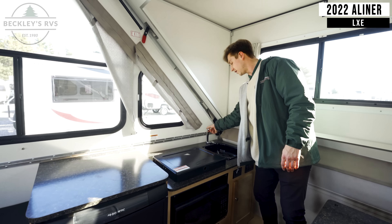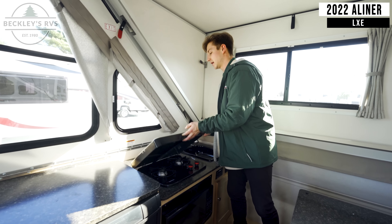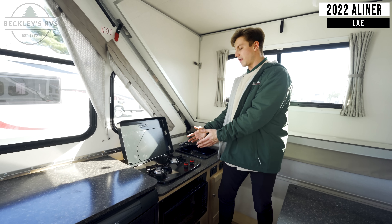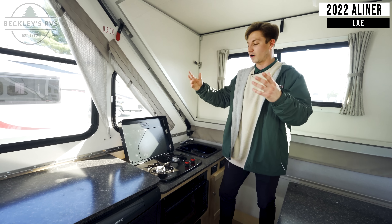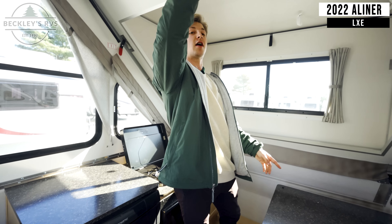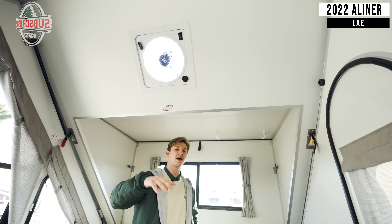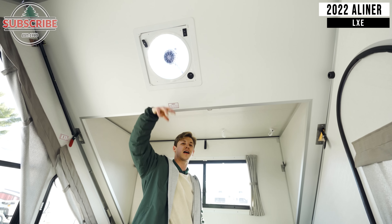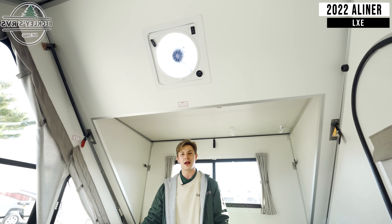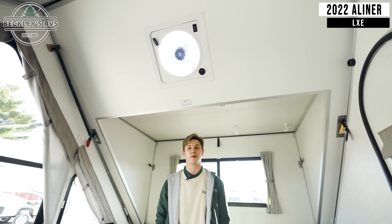Over here to the right, you've got a sink to wash your hands. You've also got a cooktop with two burners. A lot of you are probably wondering where the smell and smoke go — this model has a Fantastic Fan right above, which is a two-way ventilation fan that can either suck air out or bring air in, helping eliminate odors. You can also open up some windows and get a nice cross breeze.